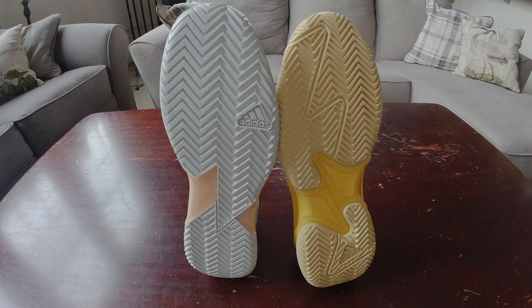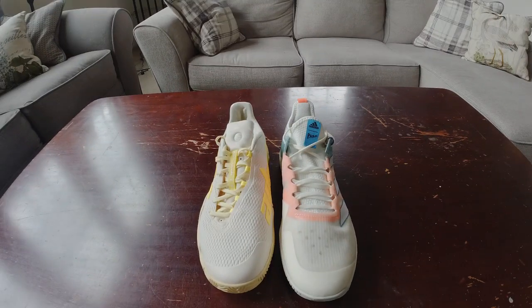Let's talk about the lacing system. The Barricades have that asymmetrical system running down the side of your foot, which supposedly releases tension more evenly across all the eyelets, and feature a traditional tongue. The Ubersonics have a traditional lacing system down the middle but a sock-like fit on the tongue — love that new trend.